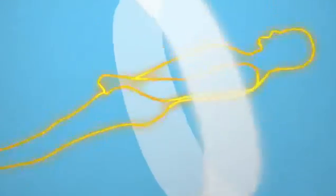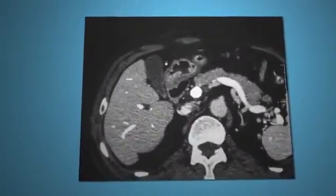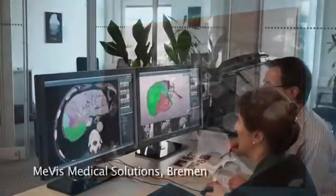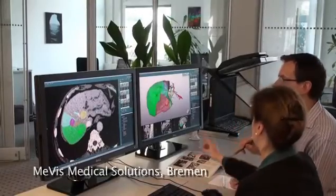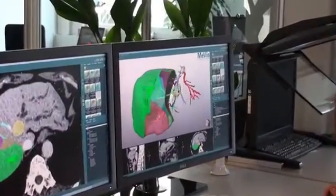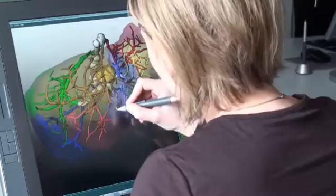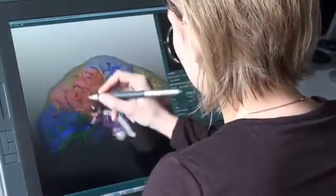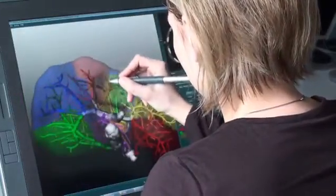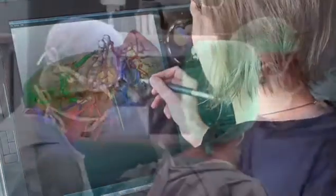Here's how it works: the patient is scanned in the hospital in a computer tomograph to get a stack of two-dimensional images of the liver. Those are sent via internet to Mervis in Bremen, Germany. There, the CT images are processed to produce an individual 3D model of the patient's liver, including the hepatic vessel systems and tumours. The experts at Mervis also work out an optimal surgery plan and send it back via the internet to the surgeon along with the 3D liver model.